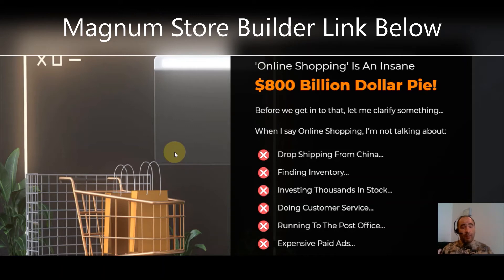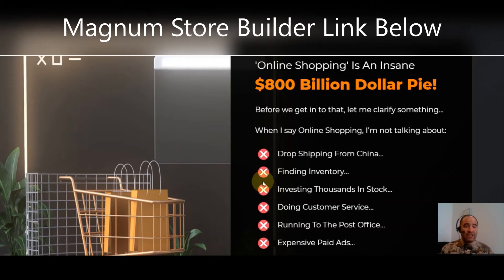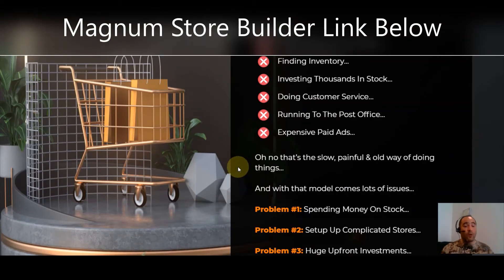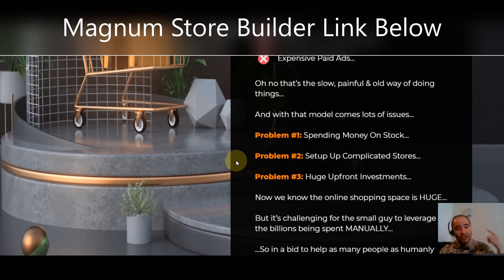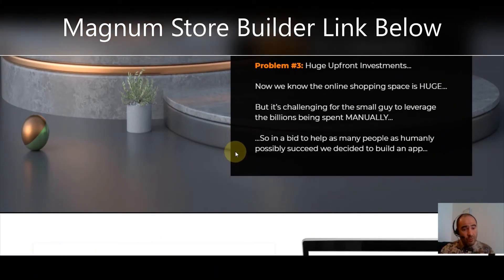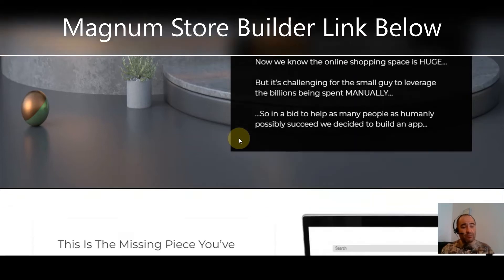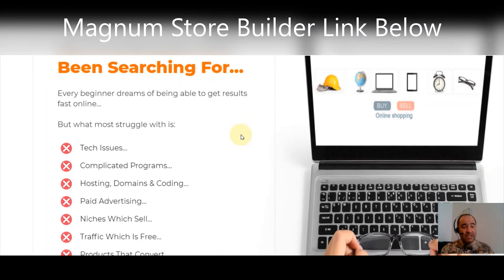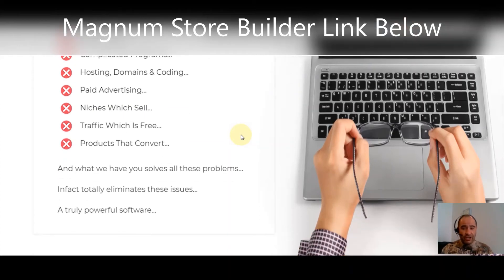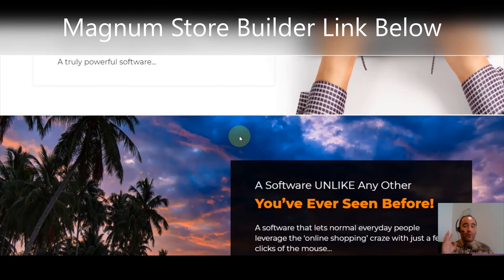Online shopping is an insane $800 billion pie. But when I say online shopping, I'm not talking about dropshipping from China, finding inventory, investing thousands in stock, doing customer service, running to the post office, or expensive paid ads — none of that. That is too slow, painful, and the old way of doing things. Problem one: spending money on stock. Problem two: setting up complicated stores. Problem three: a huge upfront investment. The online shopping space is huge, but it's challenging for the small guy to leverage. So they built this app — the missing piece.